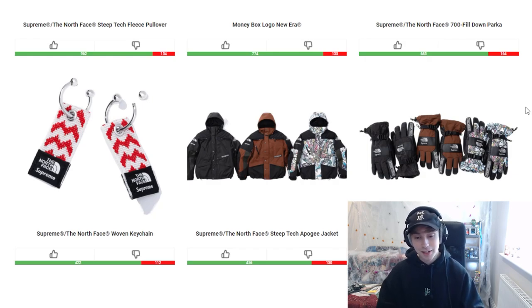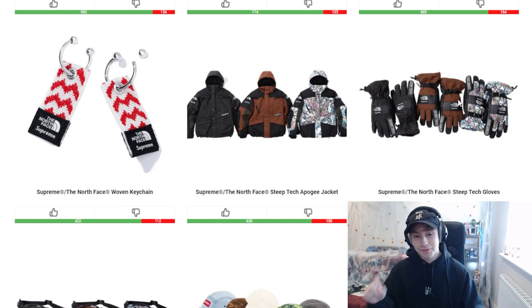We then have the Apogee jacket and the Steep Tech gloves. A pair of Steep Tech gloves that I have — not Supreme ones, just standard — aren't thick in any way, shape or form, they're a lot thinner, so I'd expect these to just be extremely useful. The jacket serves its purpose. I still think the black and brown colorways are probably the two cleanest for it, and I'm a fan of the design and the graphic. The same sort of opinion applies for the gloves.